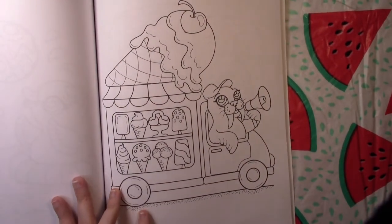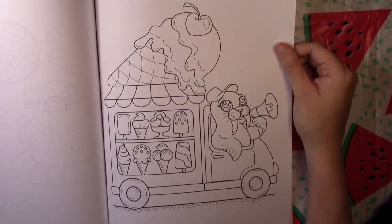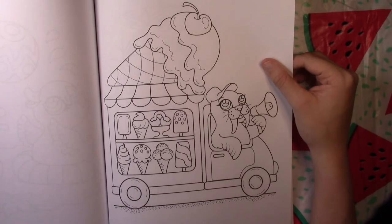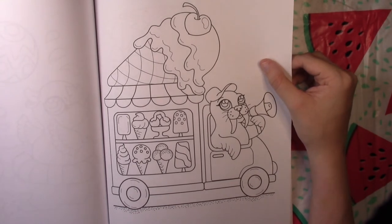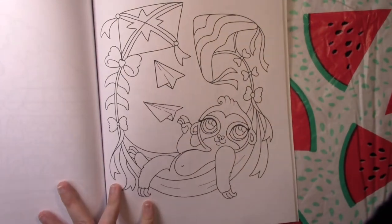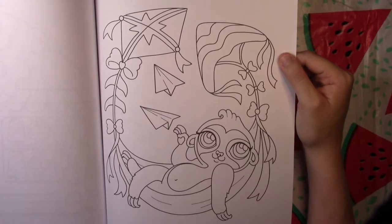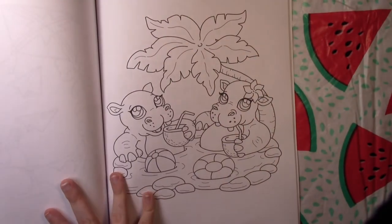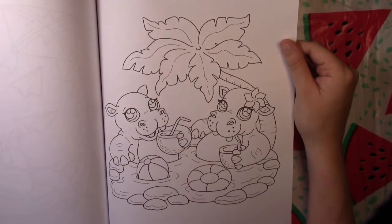I really like this one — this walrus has an actual ice cream truck, doesn't have to pedal his little bicycle around like the giraffe did, and he looks like he's got quite a nice ice cream variety. Another sloth, this one's in a hammock being held up by kites. Some hippos just chilling with their drinks, hanging out.